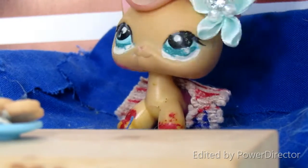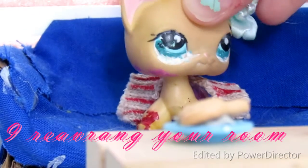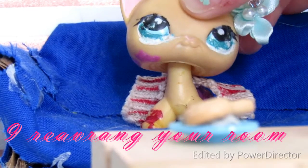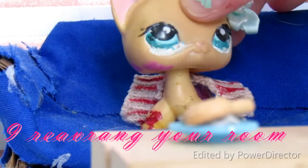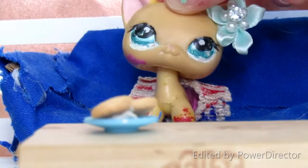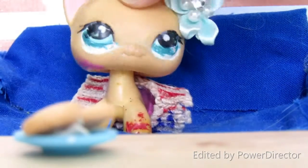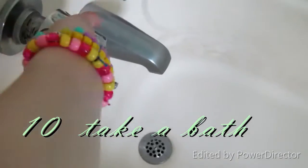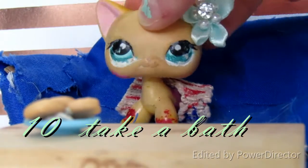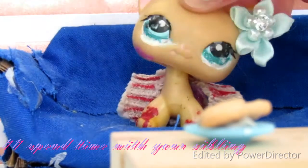Number nine is to rearrange your room. I want to do something with my room but I honestly don't know what to do with it right now. But rearrange your room because it will be a lot of fun. Number ten is to take a bath or shower, because I mean, what else are you gonna do?